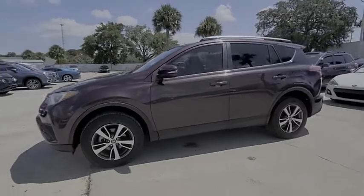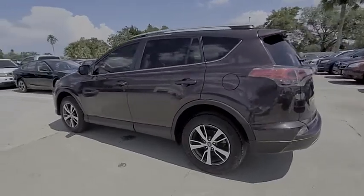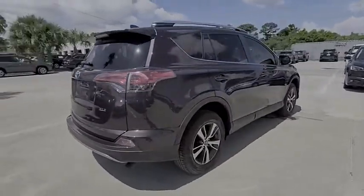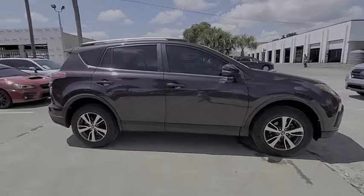Looking for the right vehicle? Check out the 2017 RAV4. The RAV4 is one of the most fuel-efficient SUVs in its class. Versatile and efficient, RAV4 mixes the comfort and drivability of a sedan with the benefits of an SUV.